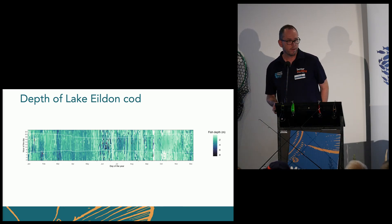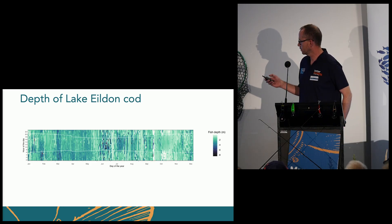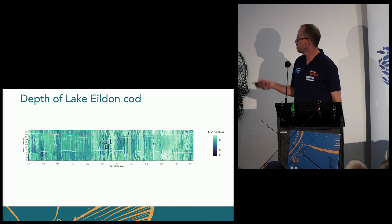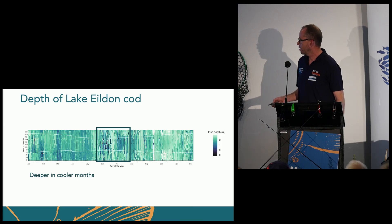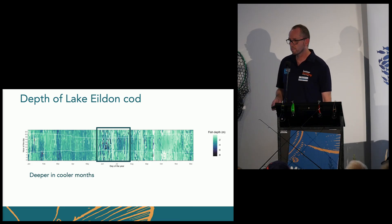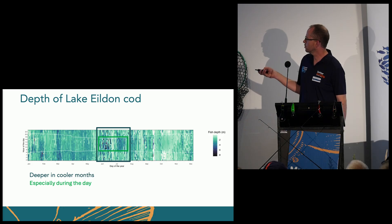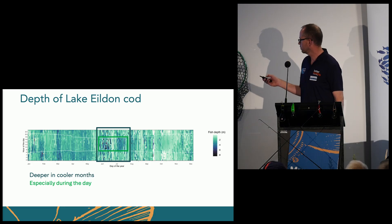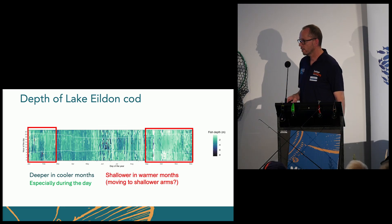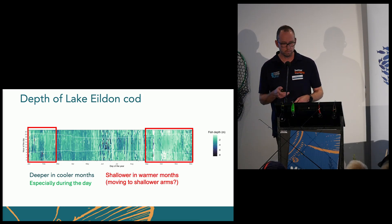For depth — there's no point looking at depth of a Murray cod in a river because it's only shallow anyway — so we looked at depth of Murray cod in Lake Eildon. Same sort of chart: month along the bottom, time of day from midnight to midday to midnight again. They were found deeper in cooler months, especially during the day. In the morning they're up in the shallows; during the day they're down deeper. They're also shallower in the warmer months, which could indicate them moving up into the arms into shallow water.